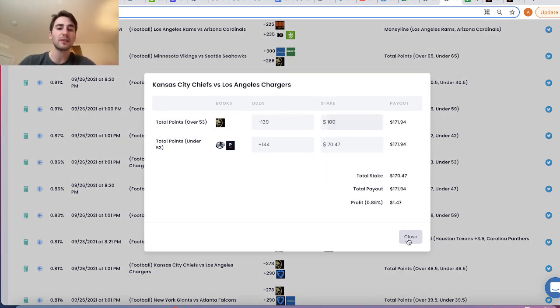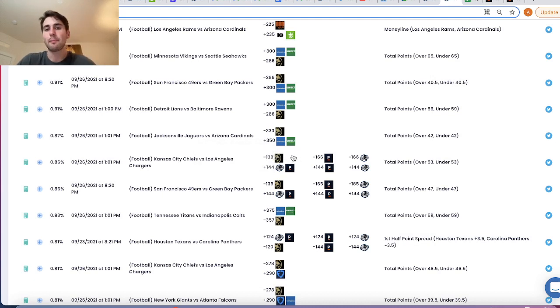We've talked about this in tons of other videos, but if we take a step back, the question is: how do we know this is a good bet? How do we know Pinnacle is sharper than BetMGM? Or if you look at this 49ers versus Packers game, it's the same thing — minus 139, plus 144, a direct arbitrage bet to Pinnacle, which has the Packers 49ers over at minus 165.